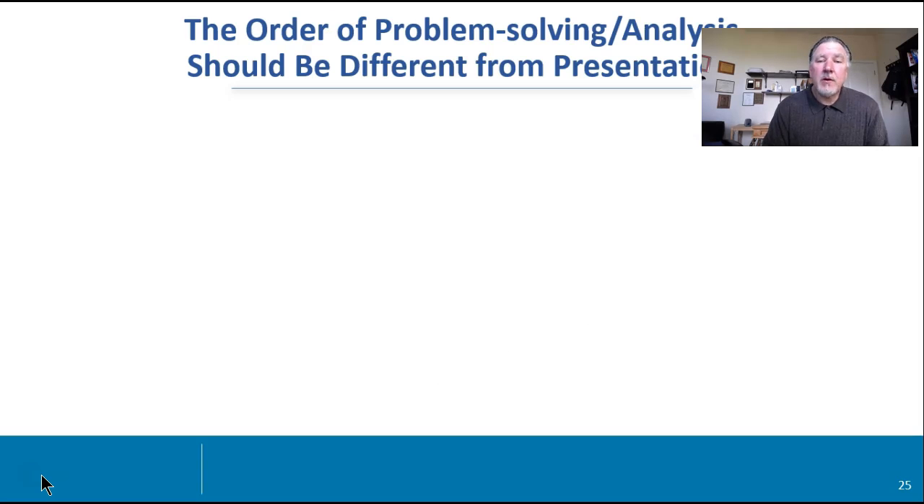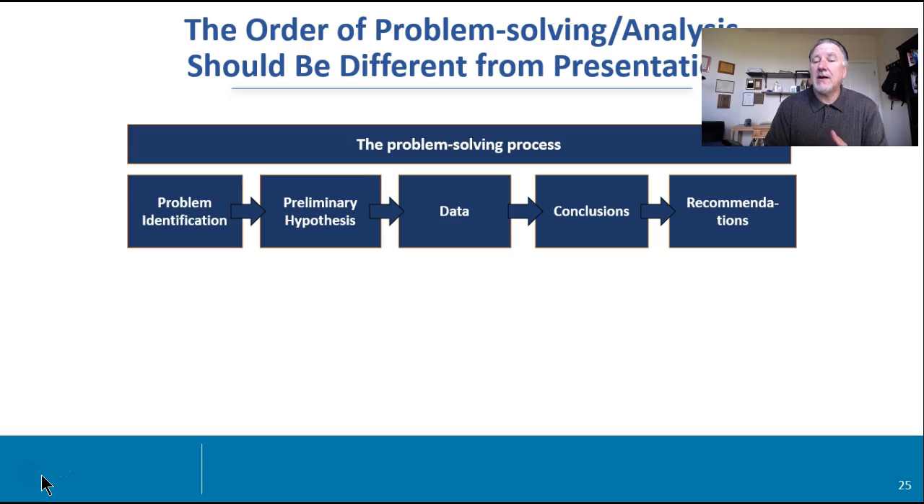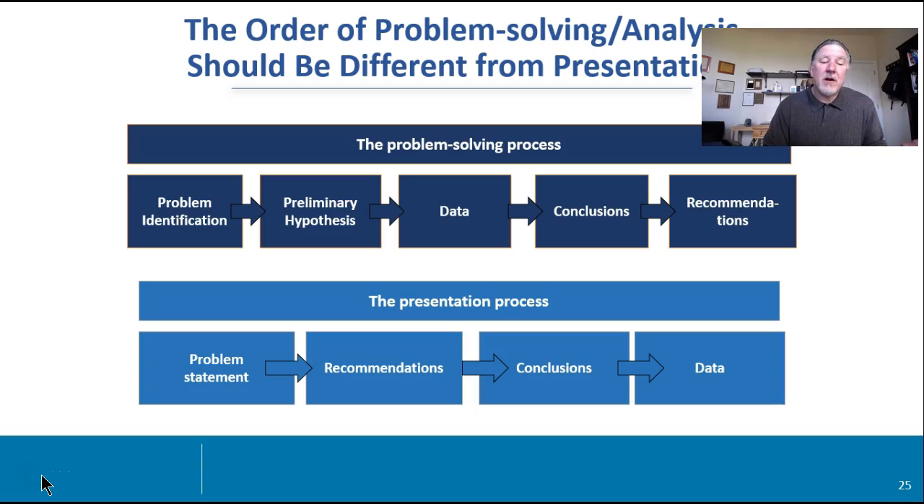So what about flow? The order of problem-solving analysis should be different from presentation. Most folks are trained in the scientific principle — introduction, problem, methods, results, and at the very end: hypothesis, data, conclusions, and recommendations. We save the best for last. But in the business world it's the opposite. The presentation process for those most effective in business communication goes: SCQR, problem statement, here's your recommendations, data support, and then conclusions. So in many ways we've flipped the flow.